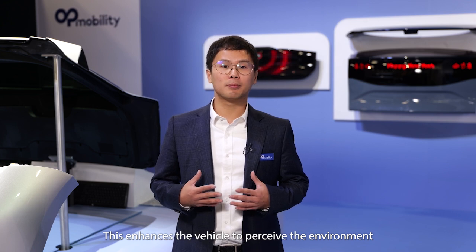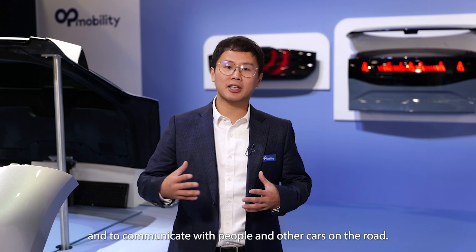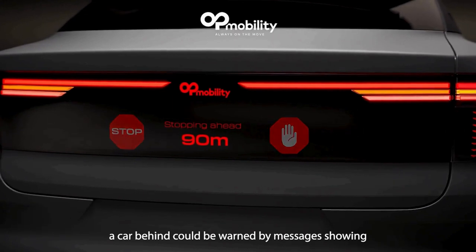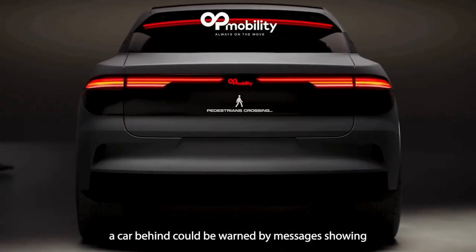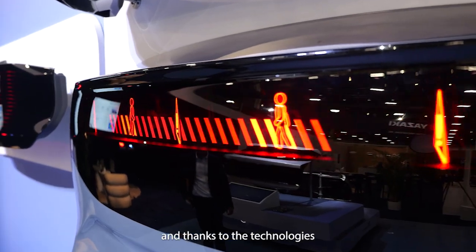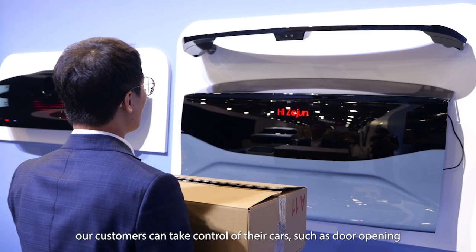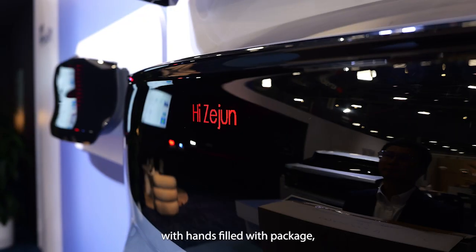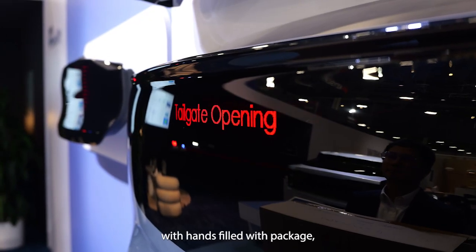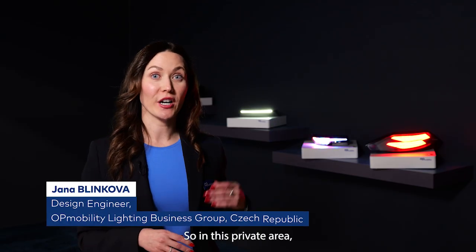This enhances the vehicle to perceive the environment and to communicate with people and other cars on the road. For example, a car behind could be warned by messages showing on the screen if there is a pedestrian crossing the road ahead. Thanks to the technologies of voice recognition and face recognition, our customers can take control of their cars — such as door opening with hands full of packages — without the need of a key, and with security.